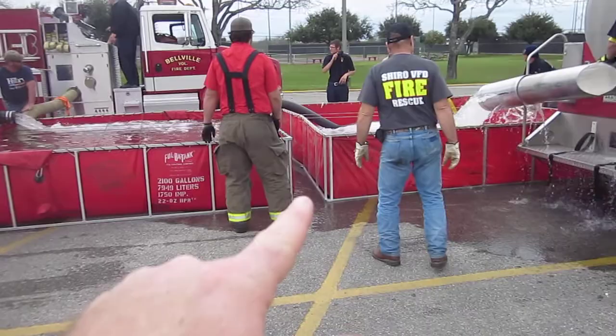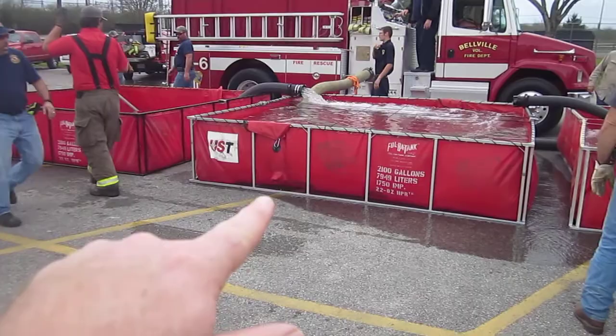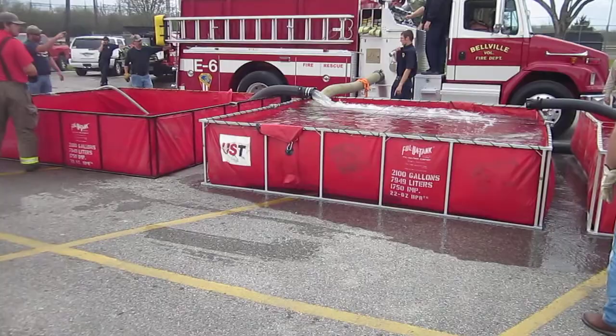Good stream. We talked about a good jet siphon. We're keeping this tank full so we know we're transferring more water than we're flowing. So good job.